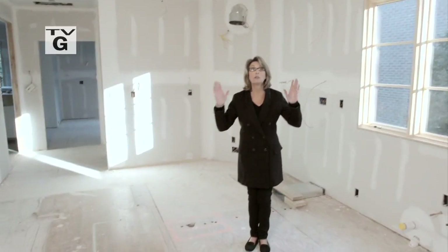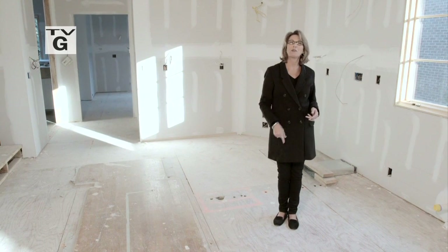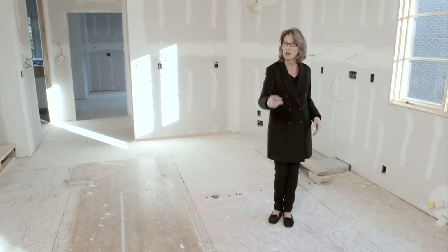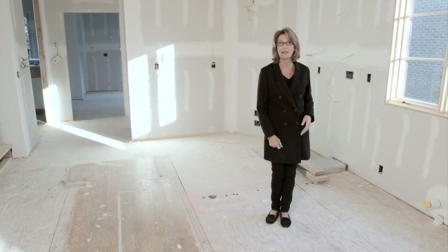Want to know what the big news is here on For Your Home today? That would be drywall. That's right, friends and neighbors. My dream home finally has some walls. Join me today, and I'll take you on a tour of all my new spaces.